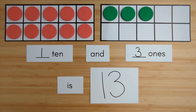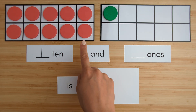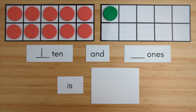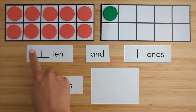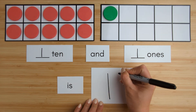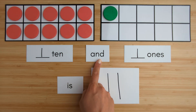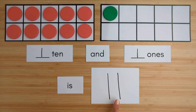Nice job. Let's try another one. Here is one ten. Here is one — one one. Ten, eleven. One ten and one one is eleven.